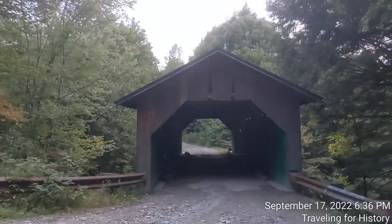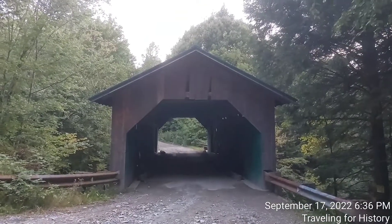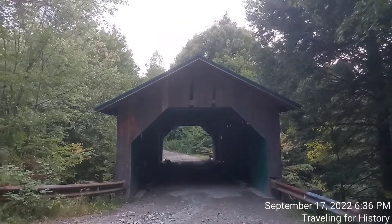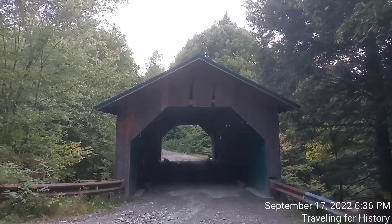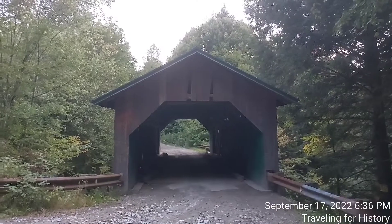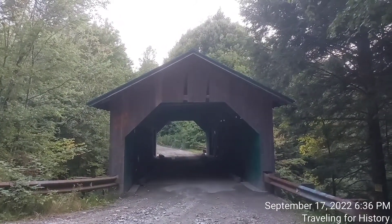Certainly up north of where I live. And this beautiful covered bridge we see in front of us is the West Hill Covered Bridge. The West Hill Covered Bridge, also known as the Crystal Springs Covered Bridge, is a wooden covered bridge that crosses West Hill Brook on Creamery Bridge Road in Montgomery, Vermont. This is Creamery Bridge Road.